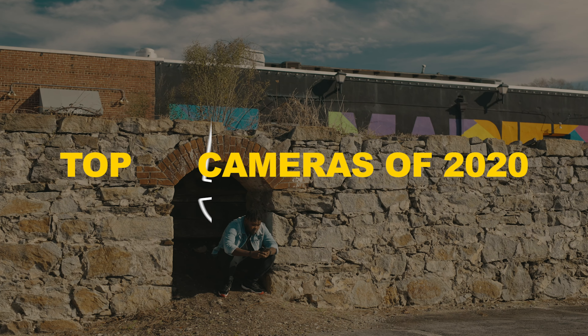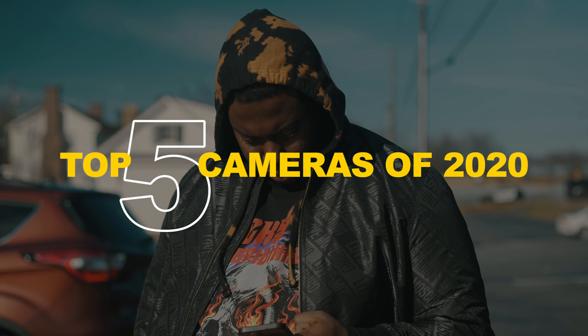Hey, what's up, this is Watch Jimmy Ball. Welcome back to the channel and happy 2021. Today we're going over the top five camera picks of last year, and you might want to stick around to the end because the number one pick might surprise you. So let's get right into it.